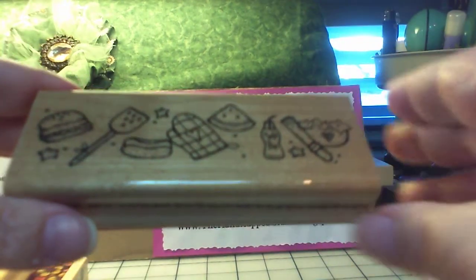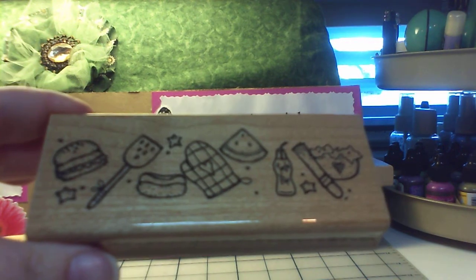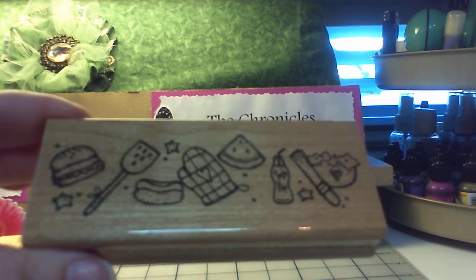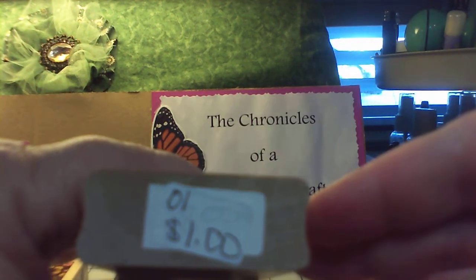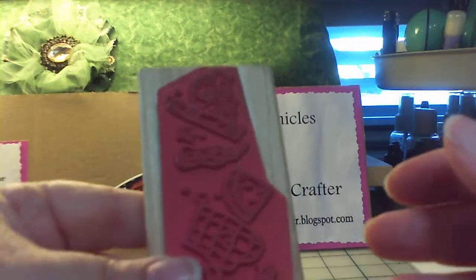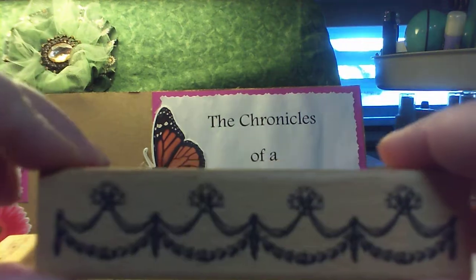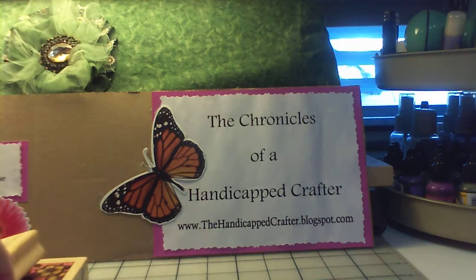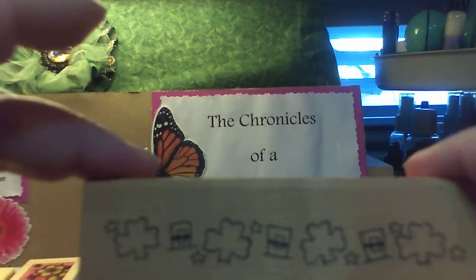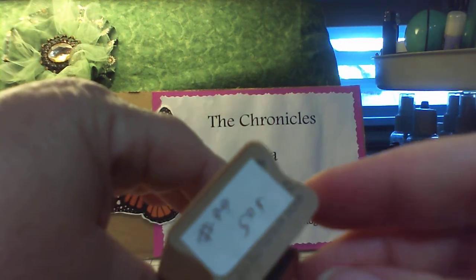This one — oh, the glare is terrible — it's kind of like a picnic: different spatula, hamburger, hot dog, pizza, that kind of thing. I got this one for $1.00. They're all brand new. I got this border stamp, like a wedding border, for $0.25. And this St. Patrick's Day shamrock stamp for $0.50 — originally $7.30.